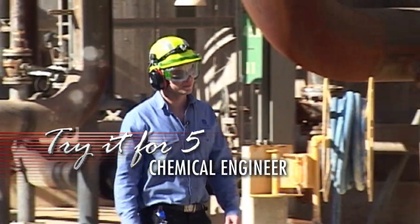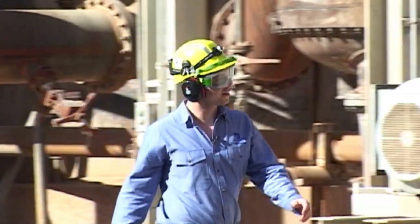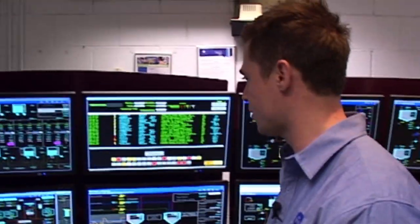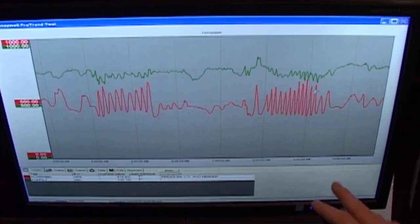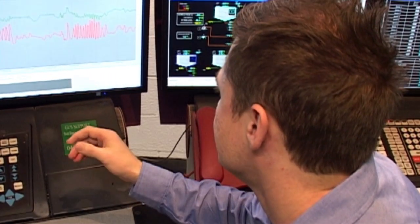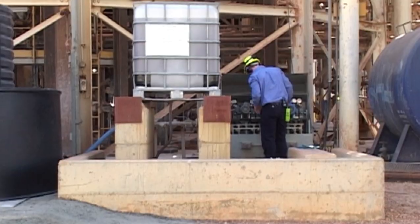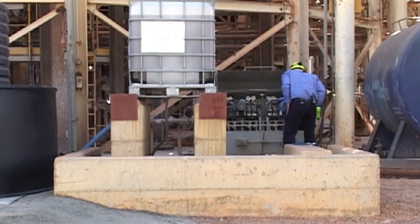My name is Ian Tiglis and I'm a chemical engineer at Alcoa Pinjarra Refinery. A chemical engineer at Pinjarra Refinery can do one of two things — they have two major roles. You're either an area chemical engineer where you help on a day-to-day basis to troubleshoot and ensure that all the set points in your particular area are being reached.